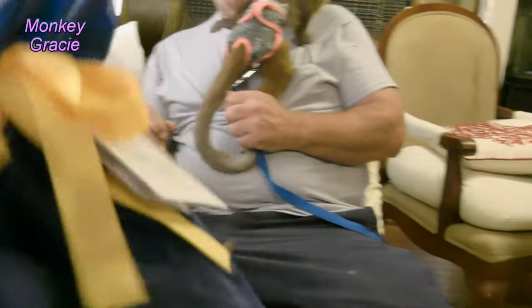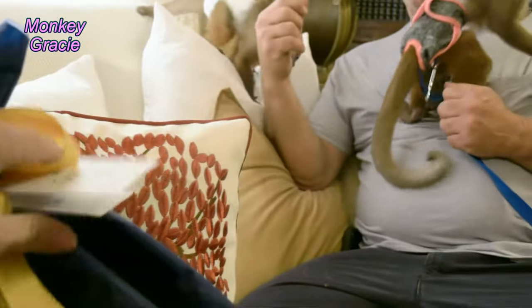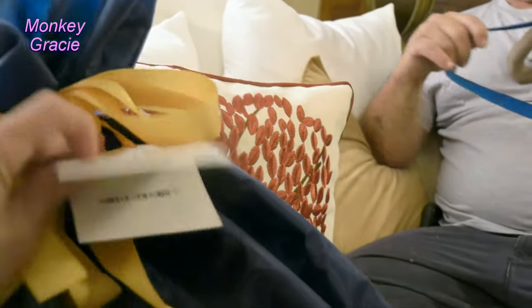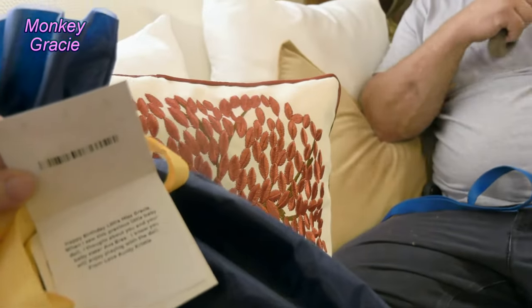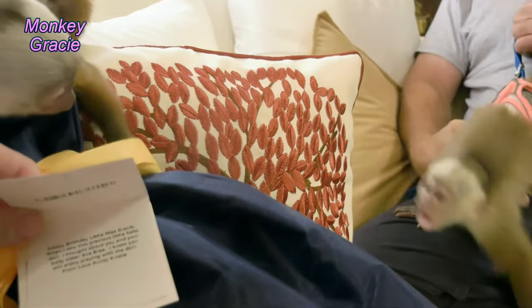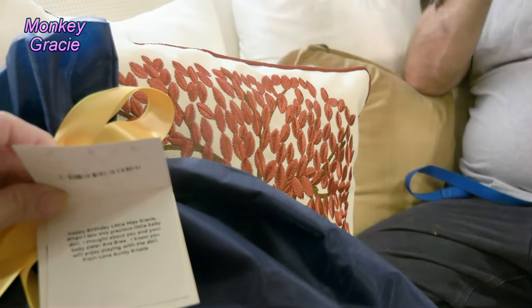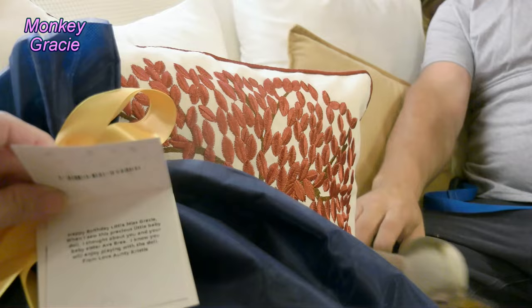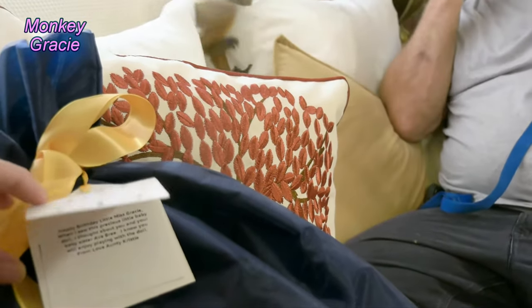This one — look at the pretty packaging. It says 'a gift for you.' Happy birthday little Miss Gracie. When I saw this precious little baby doll, I thought about you and your baby sister Ava Brie. I know you will enjoy playing with the doll. From Love, Auntie Christy.